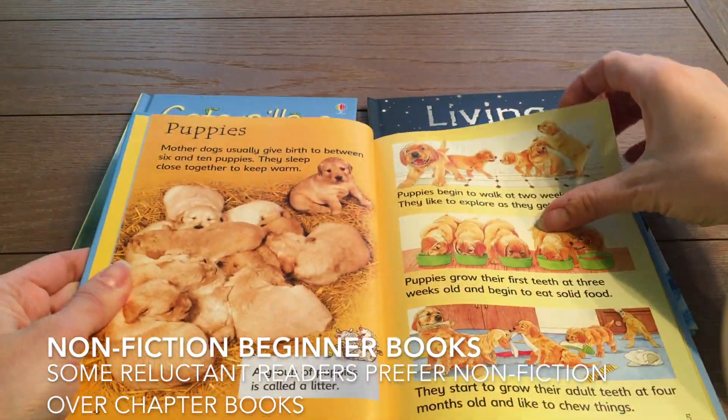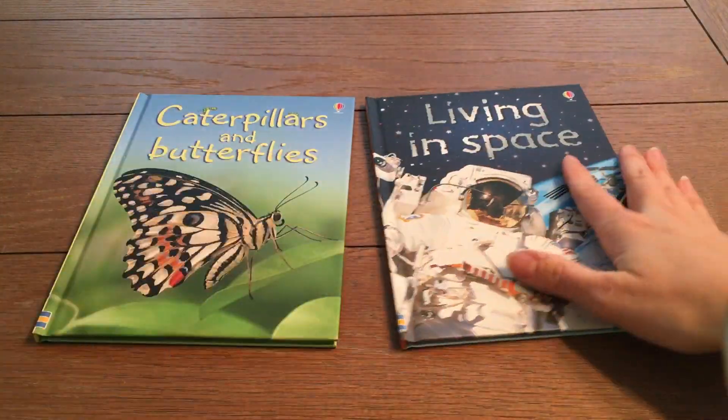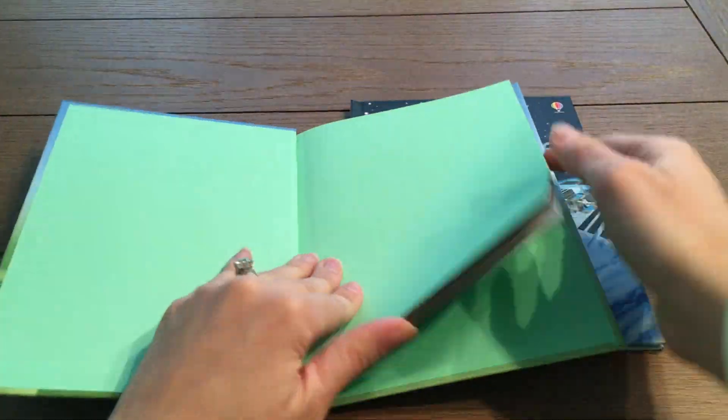Our non-fiction beginner series has easy to read text, amazing photographs, and step-by-step visual explanations for your young readers.